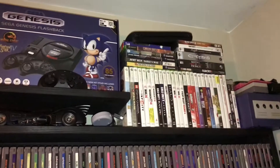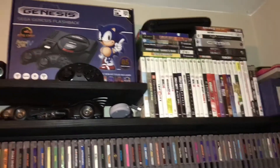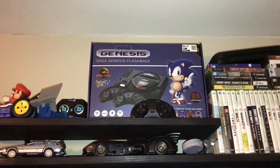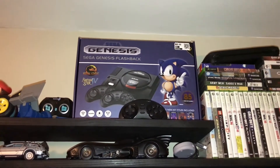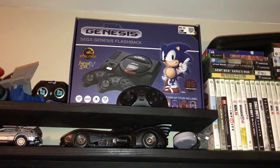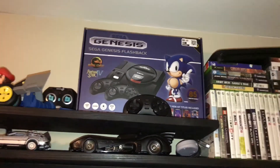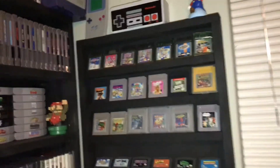Up on the shelf there's some odds and ends, including some duplicate GameCube games. I also picked up a Sega Genesis Flashback — the price tag says 70 bucks but I got it for $28. That was the only reason I grabbed it since I don't do a lot of Sega Genesis collecting, but for that price I figured I'd give it a shot. It does have a cartridge slot so you can plug in compatible cartridges.